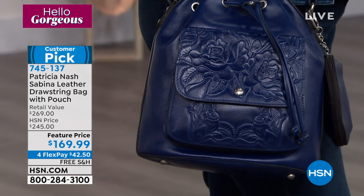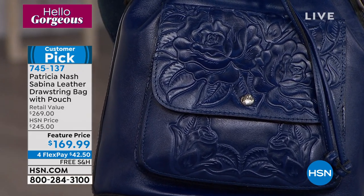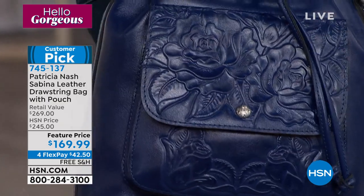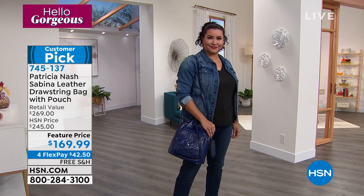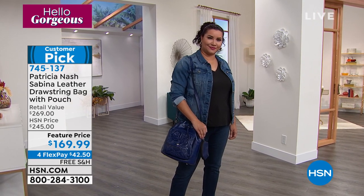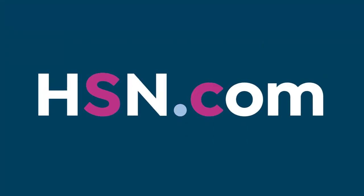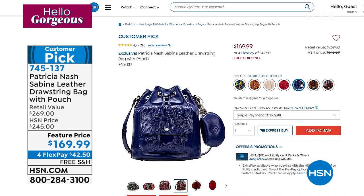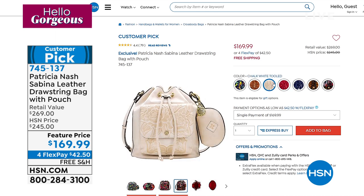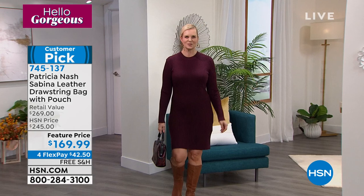Isn't that a beautiful bag? Annette is showcasing the color called Patriot Blue — it's stunning. Look at how beautifully it pairs back to denim. This bag is a customer pick at a special price. We've sold it at $245, and it retails at $269, but we've got a special price for you: $169.99, offered on FlexPay — only $42.50 with free shipping and handling. Notice all the beautiful choices. It's a customer pick, so order in advance. Your item number is 745-137.